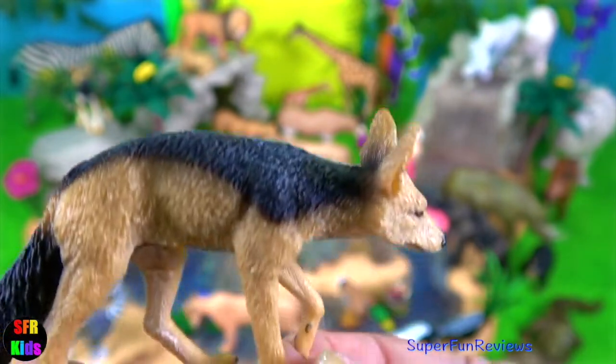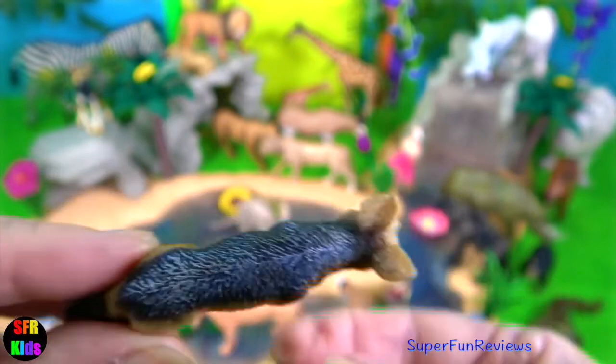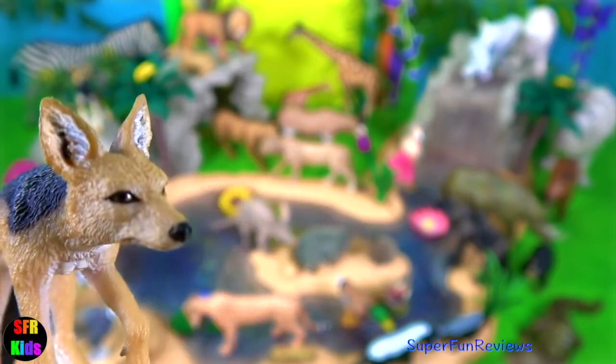The black-backed jackal is native to Africa. It has a bushy tail with a black tip and large pointed ears. They use their large mobile ears to detect prey before leaping and pouncing.